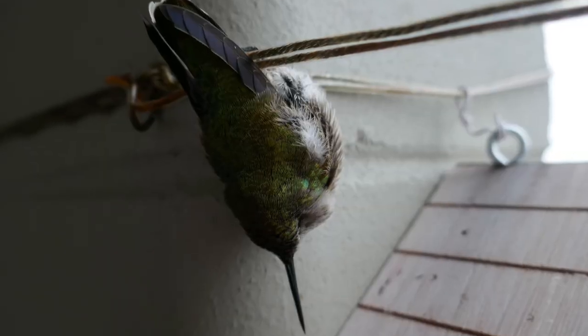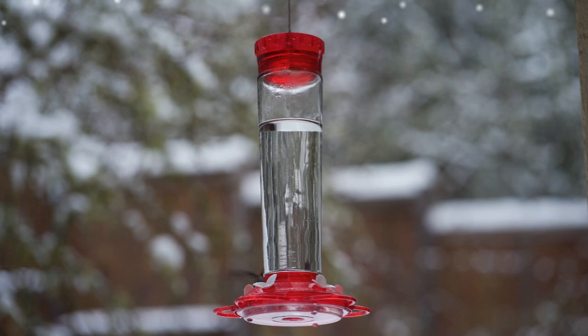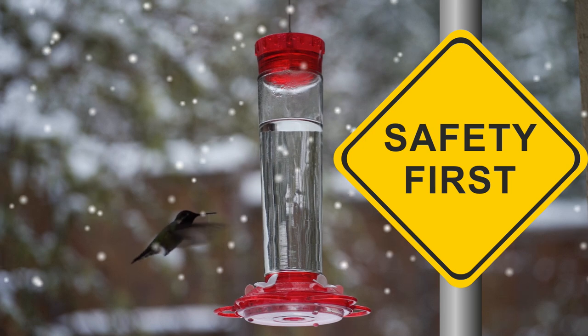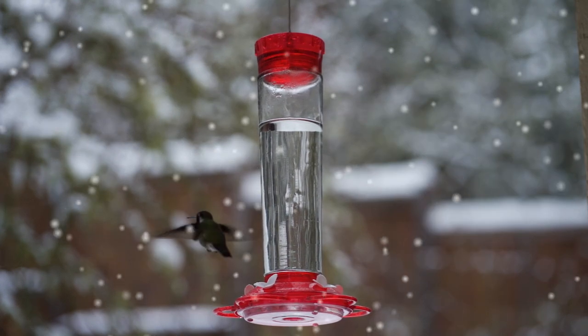Their tiny claws, however, have locked them onto the perch so they don't fall off while in this temporary state of suspended animation. Hummingbirds may sleep or go into torpor on bird feeders if it's a safe space where they can wake up beside a reliable food source. Or they may simply stay up too late feeding and fall asleep with exhaustion.